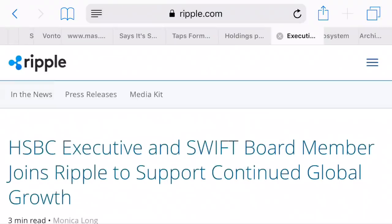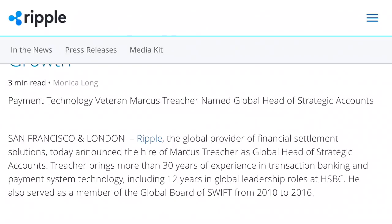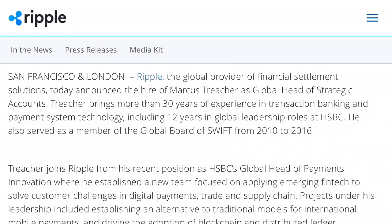Looking on Ripple.com, you can see: 'HSBC executive and SWIFT board member joins Ripple to support continued global growth.' And who does that board member happen to be? It's Marcus Treacher. We've definitely heard his name in 2018 — he's been a prominent name speaking on behalf of Ripple. He used to be HSBC's global head of payments innovation, and now he is Ripple's global head of strategic accounts. So we have someone from Ripple going to be part of HSBC, and now someone from HSBC coming to be part of Ripple.